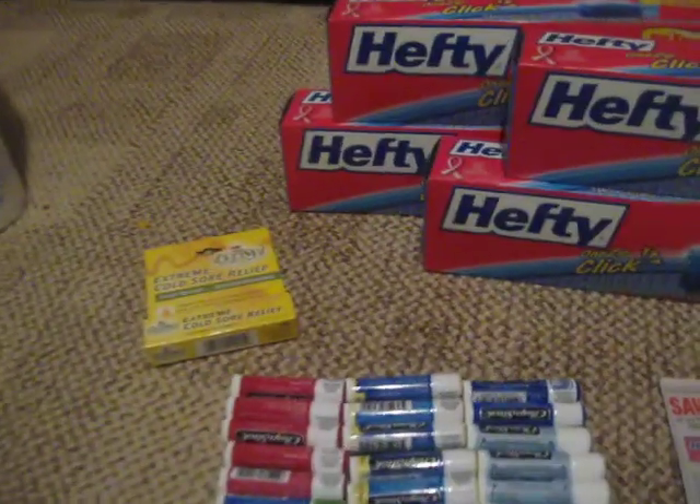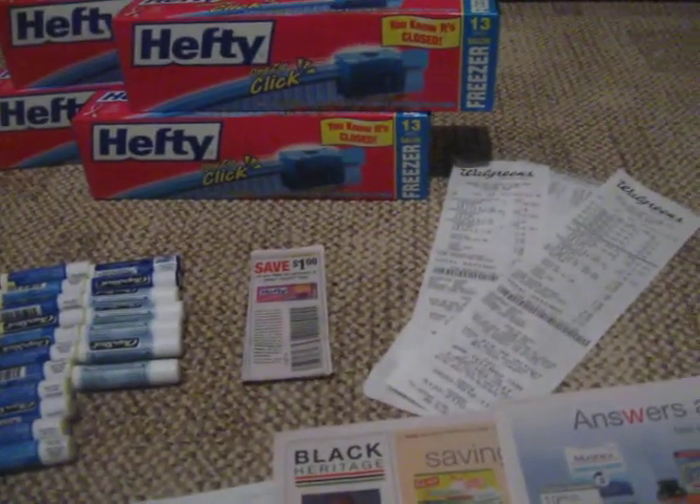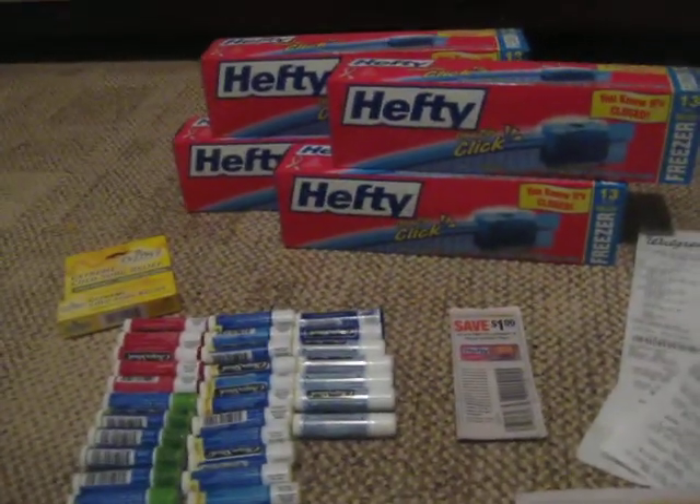And then I got the cold sore relief lip balm. I don't need this, but I needed to roll — I had an $8 register reward that I needed to use. It was $5.00 and then you get $5.00 back in register rewards. So I was rolling my $8 and using $3 on the Hefty, and I got my $8 register reward back. I'll just give that away to somebody.